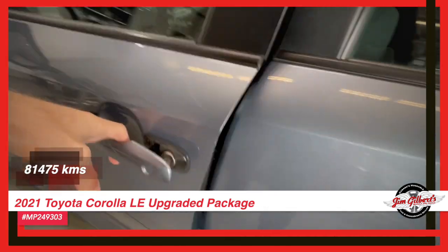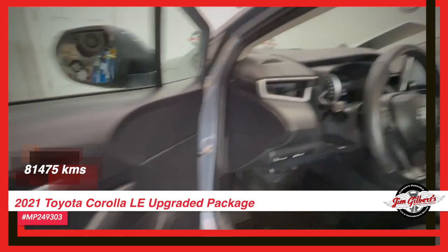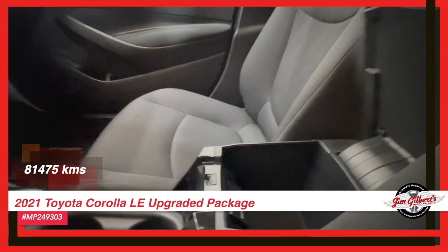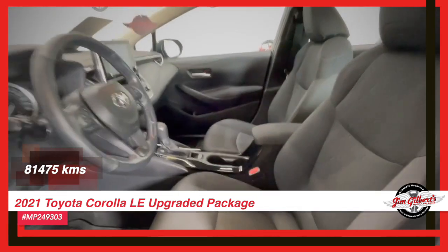Plus, the factory warranty ensures your peace of mind. And our 12-month huggable guarantee promises a worry-free ride from start to finish.